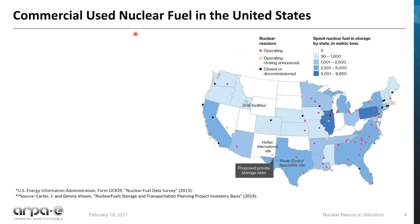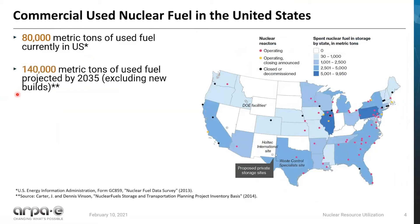When we look at commercial used nuclear fuel in the United States, you can see that it's dispersed throughout the nation and frequently co-located with many different reactor sites in the U.S. today. Currently there are 80,000 metric tons of used nuclear fuel in the U.S., and we are projected to have 140,000 metric tons of used fuel by 2035 — and this excludes new builds. Some reactors are coming offline, some are coming online, and this is just a rough approximation of what this could look like by 2035.